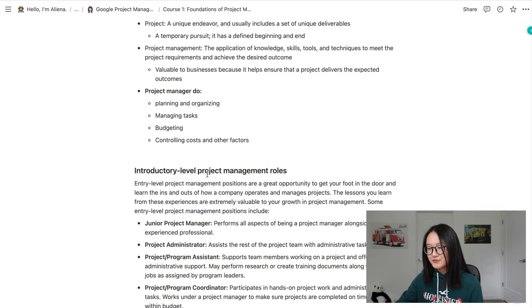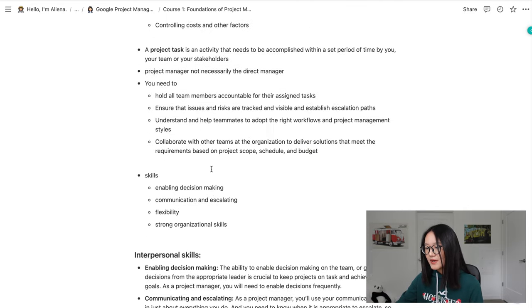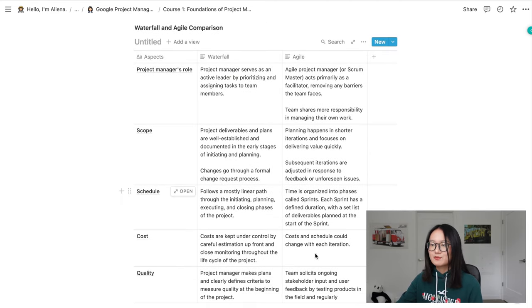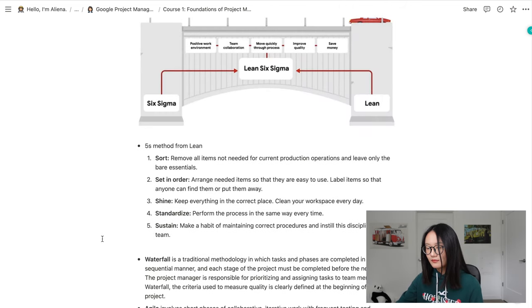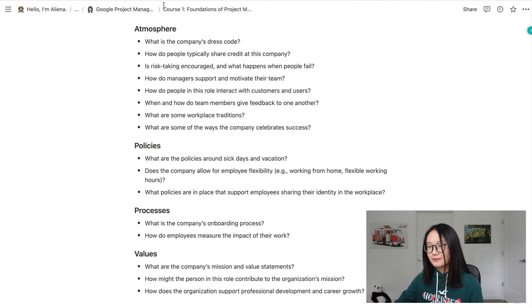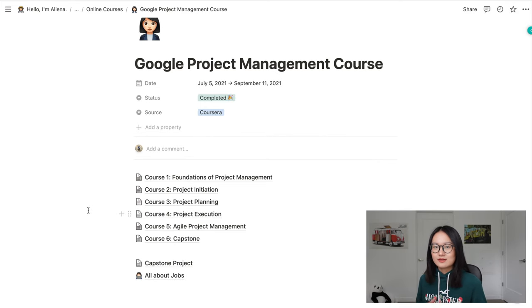Many of my notes are copy-pasted from resources, and I find tables and screenshots useful too. That's basically how my notes look. Taking notes works well for me, but everyone has a different learning technique, so you should find whatever method suits you best.